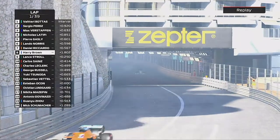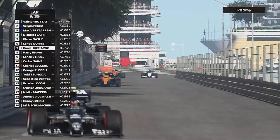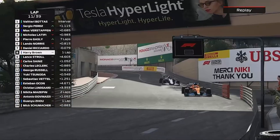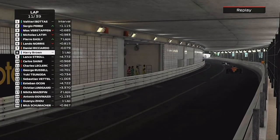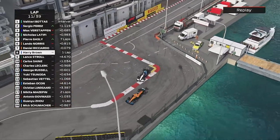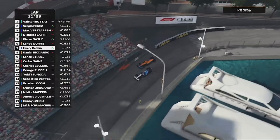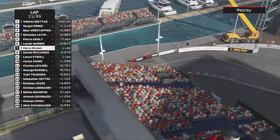We're right behind the two McLarens — do we have the pace to catch them? We start to close in on Daniel Ricciardo, pulling away from Lance Stroll behind. On lap 11 this is the closest I got to the Australian. We get a good exit through Nouvelle Chicane and we've done the move — down the inside — and we're past Daniel Ricciardo to take P7.